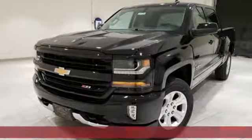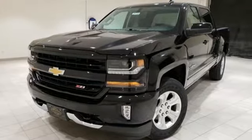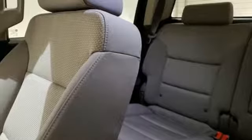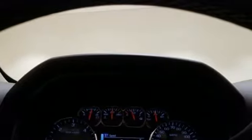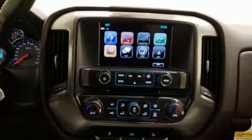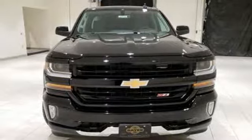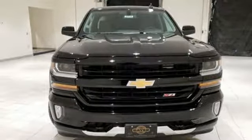It boasts an impressive list of features like these: V8 engine, electronic shift on the fly, driver selectable mode, trailer brake controller, streaming audio, power heated mirrors, dual zone climate control, active grille shutters, shocks, and automatic transmission. Take it for a test drive today.